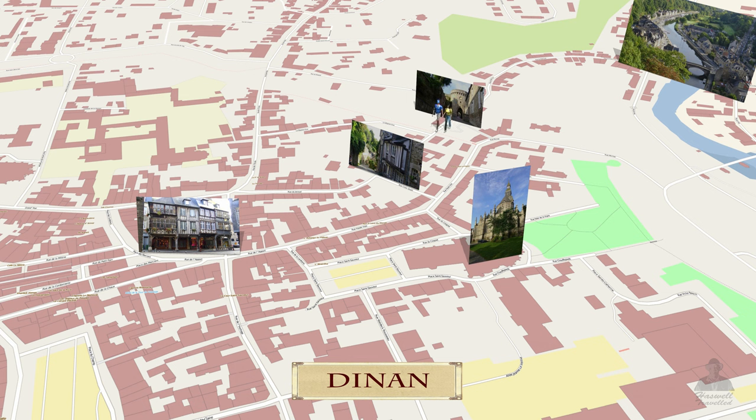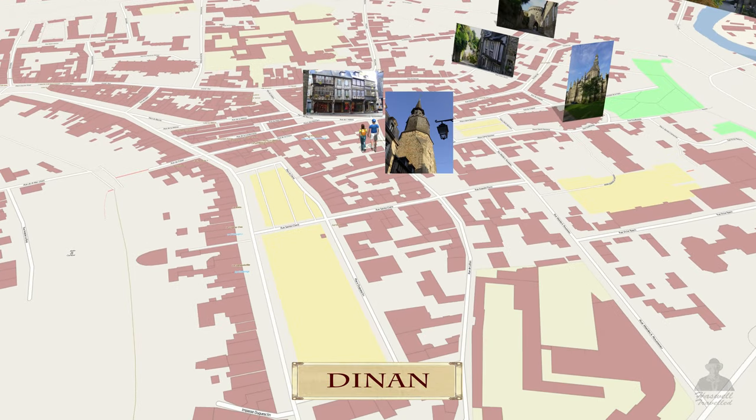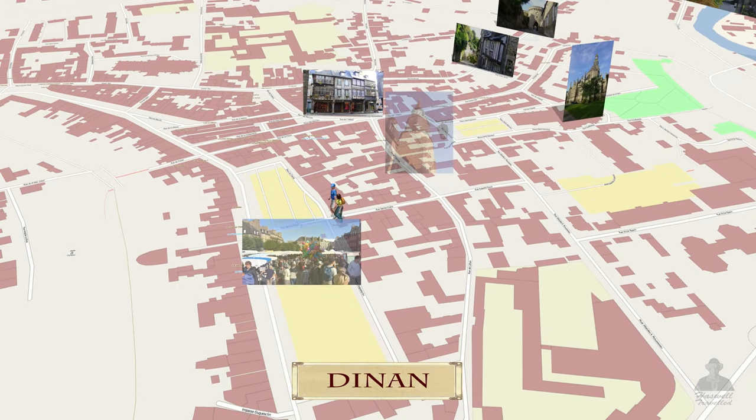We make our way up the wall to a vantage point overlooking their gorgeous river port below. Passing by its church, we make a stop at its old clock tower with nice views over town, and we wrap with a visit to its large market.